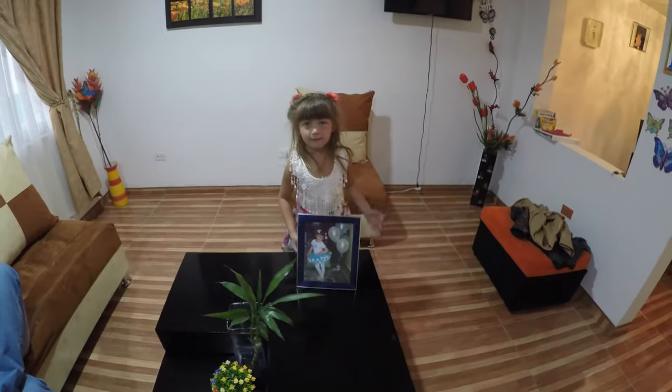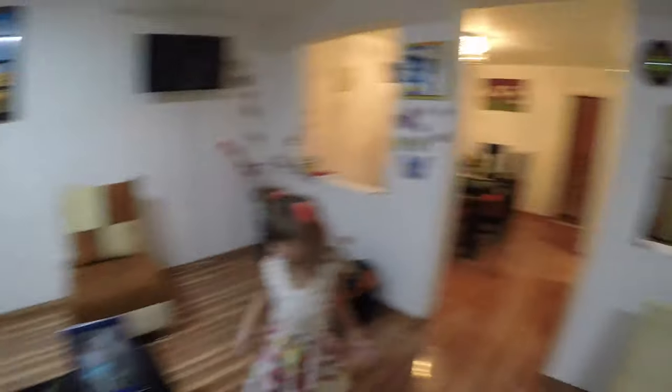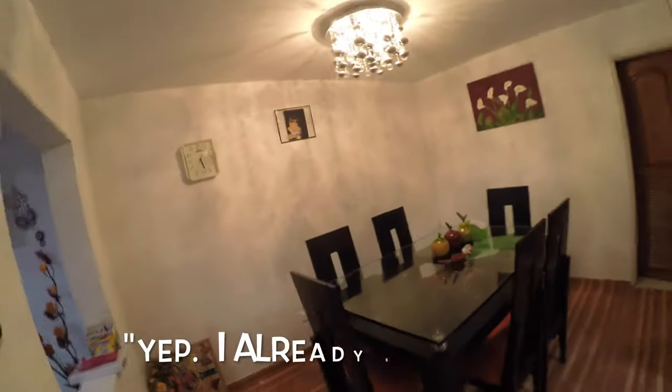And this is the dining room. My sarcastic daughter.